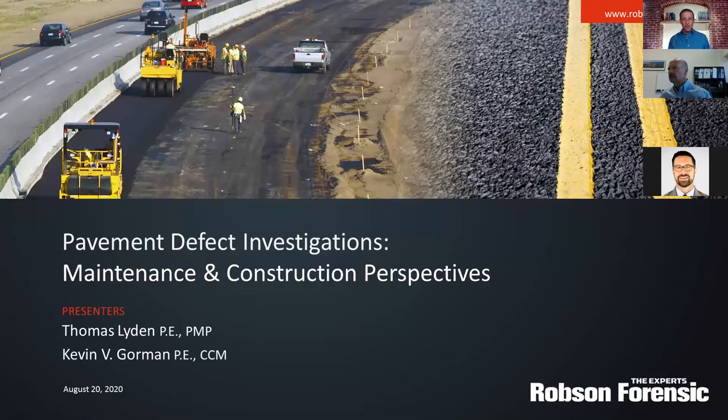We're going to be looking at this topic from the perspective of maintenance as well as construction, and we have two experts joining us today from our highway engineering practice group. We've got Thomas Leiden, as well as Kevin Gorman. I'm going to go ahead and stop sharing my screen if you want to go ahead and share yours so you can pull up your slides.